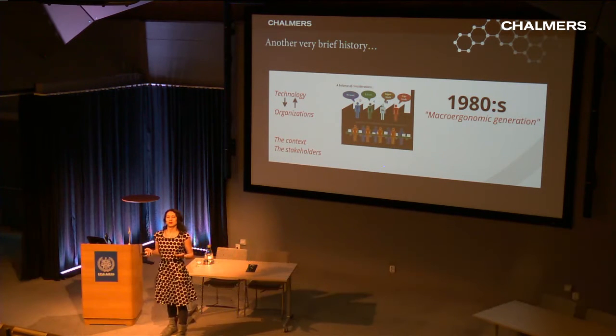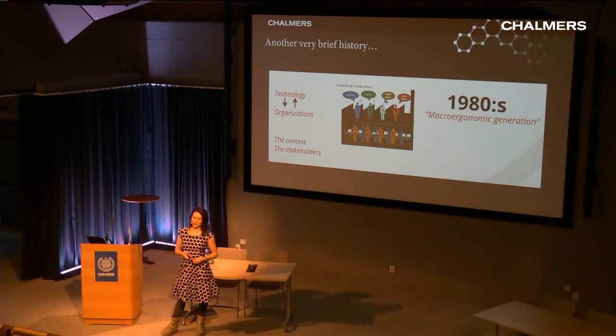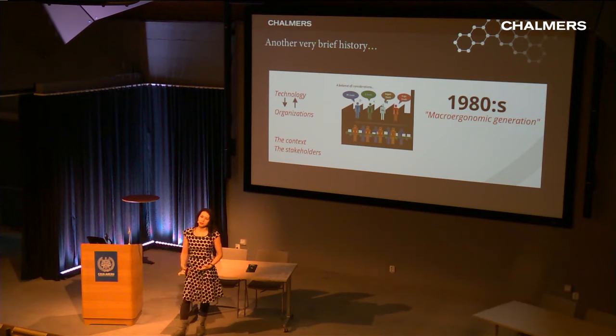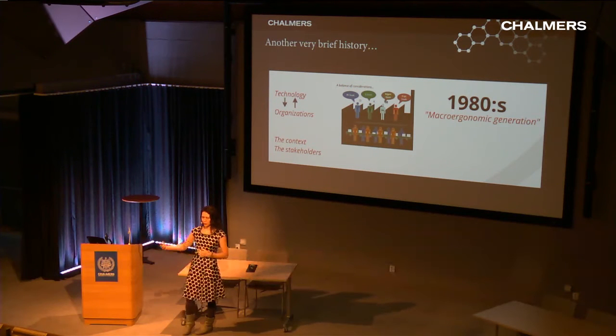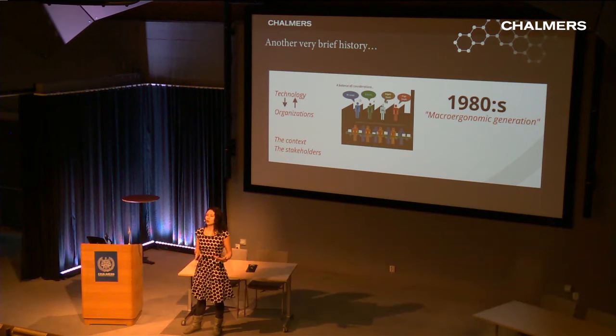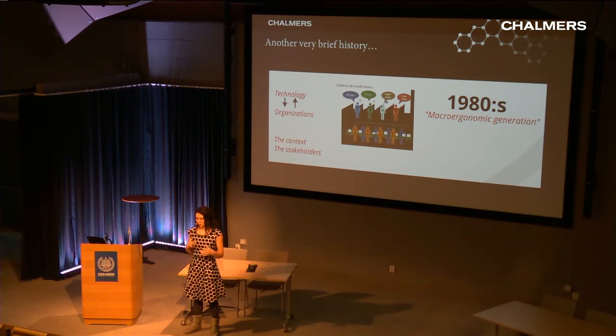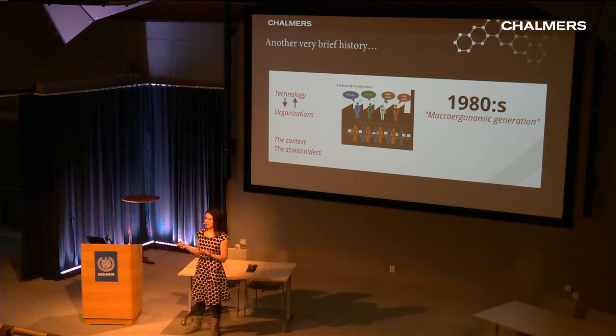Another twenty years later, ergonomics researchers realized they weren't reaching workplaces with their knowledge despite knowing so much about the body and mind. They concluded they needed to consider the context of where work happens, because much more influences what's going on — when you make a decision, you're under pressure from the organization and groups around you. The macro ergonomic generation of the 1980s started considering the context and stakeholders — who was interested in processes surrounding better ergonomics — including demands of managing personnel, saving money, and being productive and efficient. You can see here a precursor to the necessity of systems thinking.